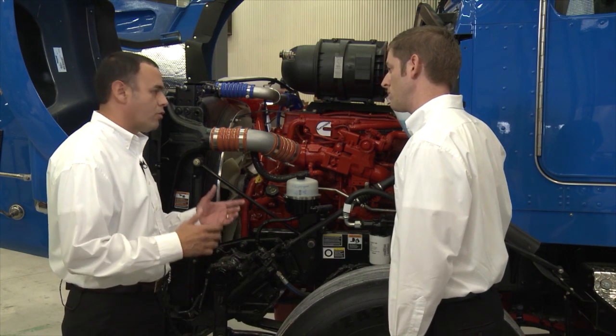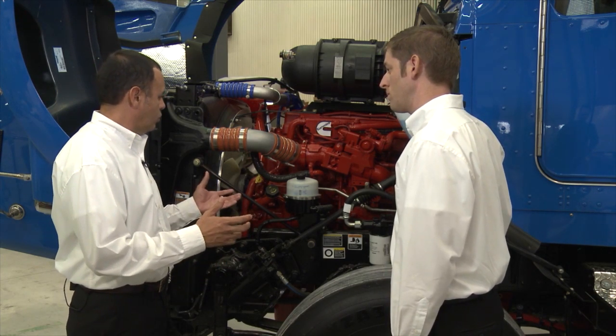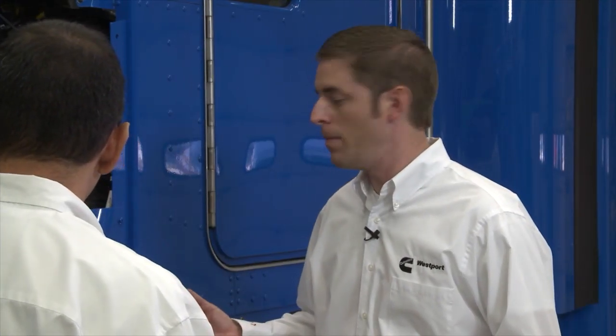Let's go take a look at the engine. Here we have the ISX-12. For our drivers, how can you tell whether this is a gas or a diesel? The engine is mainly the same — about 80% of the parts are common between the gas and the diesel engine. On the gas engine, you'll find an ignition system with spark plugs. Also, the fuel system is different: there are no injectors; instead there is a fuel control valve and throttle plate. The air handling system is a little different but very similar to the diesel engine.